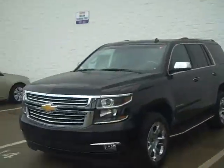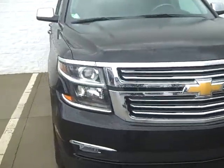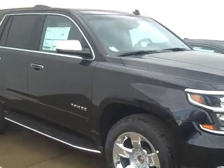Hey Julie, it's Victor here at Vandiver. I just wanted to do this quick video to personally introduce myself and show you the new Tahoe here. It just came in — I think it has like six miles on it.